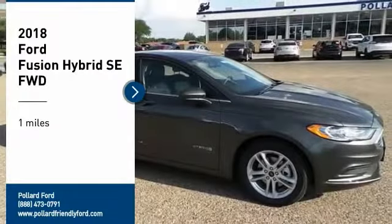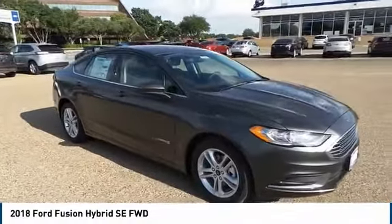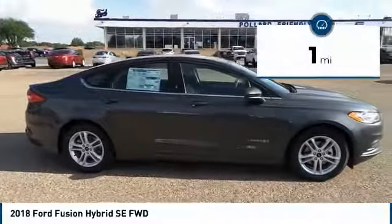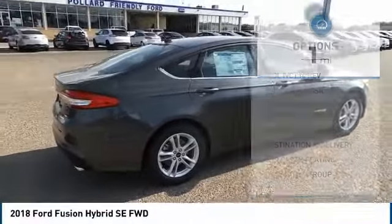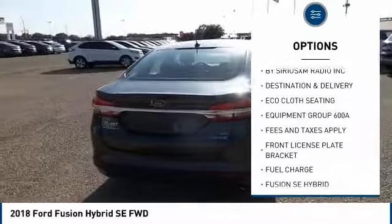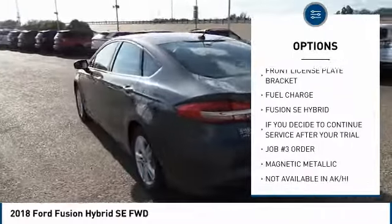Stop by and take a look at the 2018 Fusion Hybrid. You can have both impressive power and great economy in a Fusion. This vehicle has less than 100 miles. Here are some of this vehicle's great options: front license plate bracket. This vehicle offers reliability and good looks at a great price, so come in and take a test drive today.